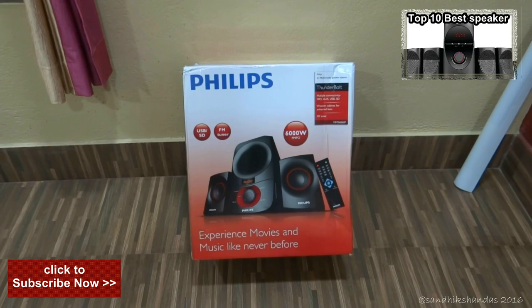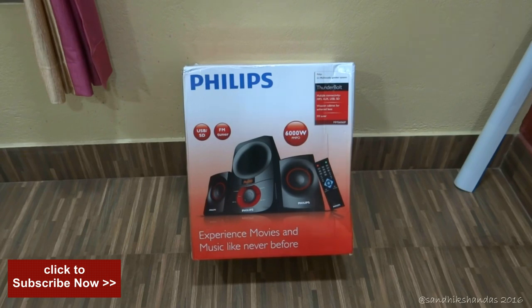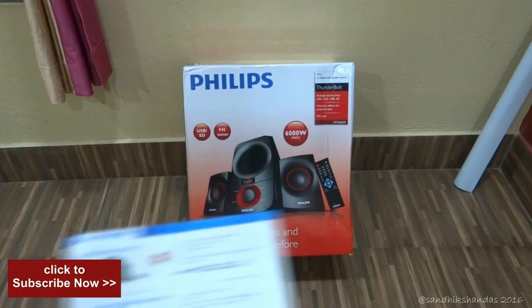So this is the Philips best 2.1 speaker around the 4000 budget. I also compared many models of Philips 2.1 speakers but I found this is the best speaker. Here is my catalog of Philips 2.1 speakers — you can see that.